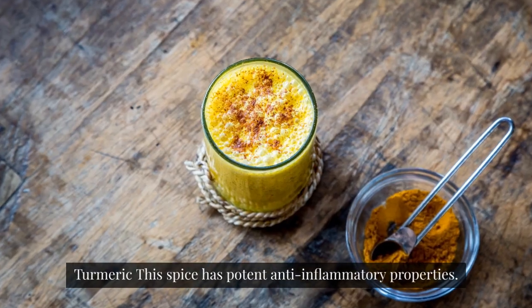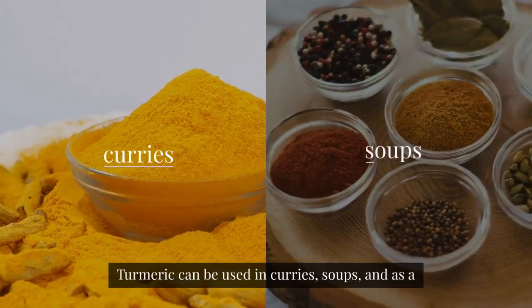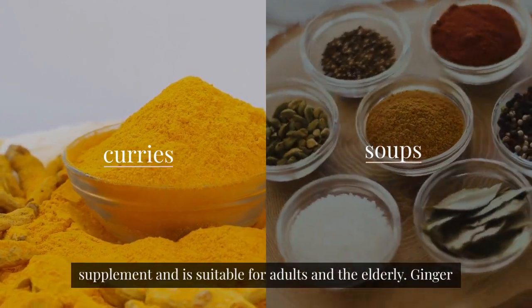Turmeric. This spice has potent anti-inflammatory properties. Turmeric can be used in curries, soups, and as a supplement, and is suitable for adults and the elderly.